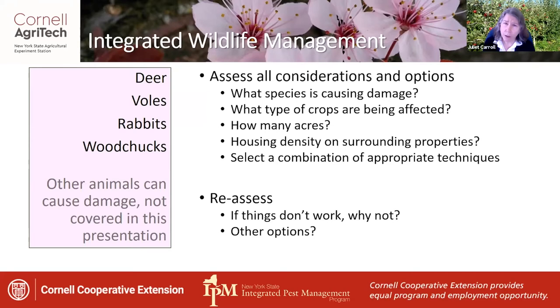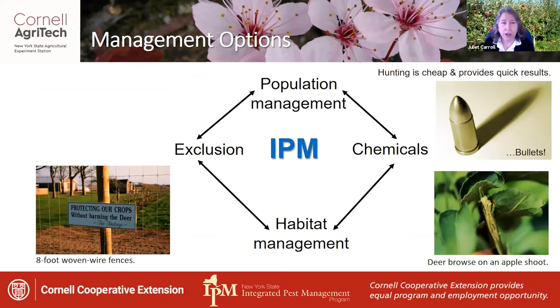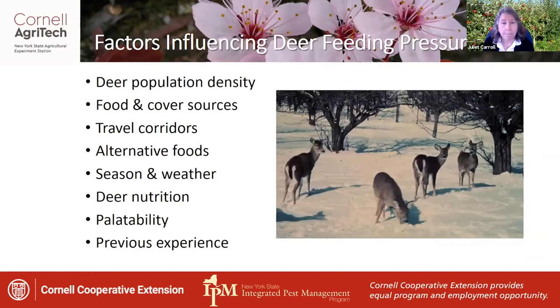Once we've implemented a plan, we need to reassess and figure out: did things work? If they didn't work, why didn't they work, and what might the other options be to control that species? In the context of IPM, there's population management and also habitat management. We can use exclusion methods like an eight-foot woven wire fence, or chemicals like repellents applied on trees to repel deer from browsing. Hunting is cheap and can provide quick results, and is a good way of managing populations of deer.